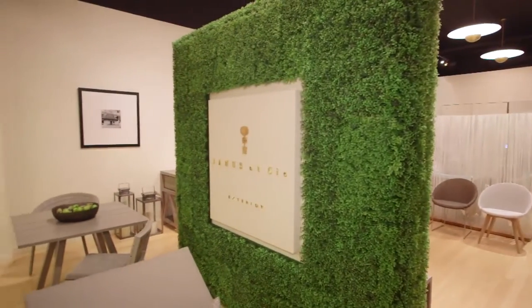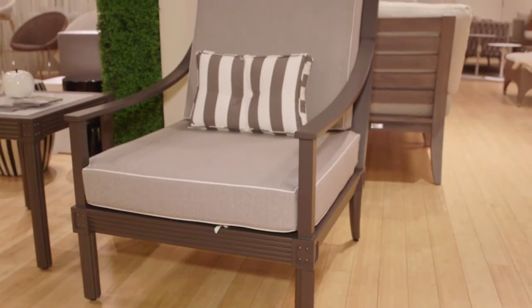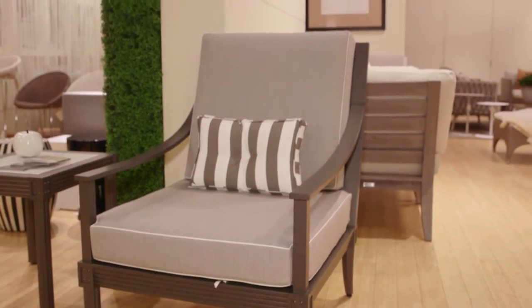Here we are at Janice AC and she is known for such amazing outdoor furniture. This is one of my new favorite pieces that she's designed with Orlando Diaz as part of her Masters Aluminum Series.